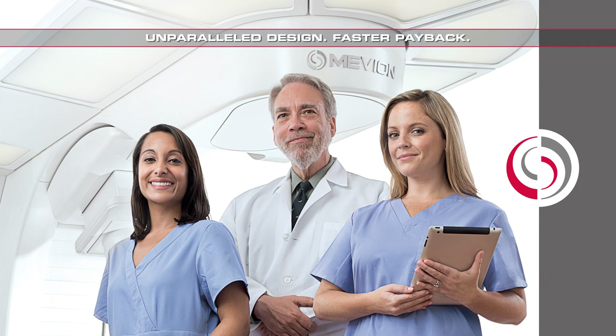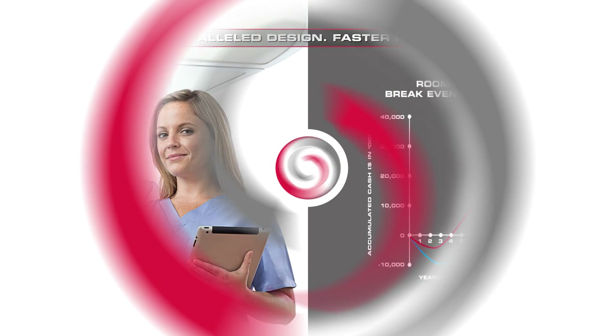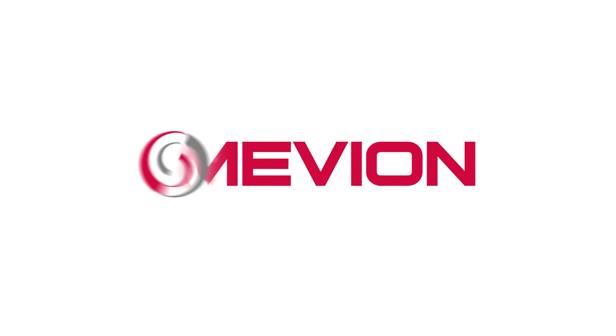The minimal initial capital outlay is only the beginning of the economic advantages delivered in this innovative new platform. Factor in drastically reduced operational costs, in tandem with the performance capacity of the Mevion S250, which continues to fulfill its mission of universal accessibility.